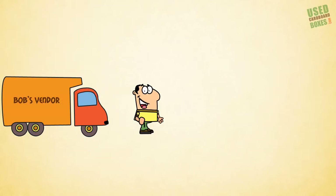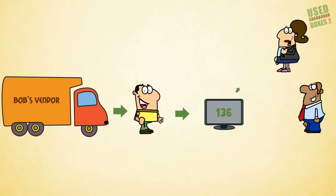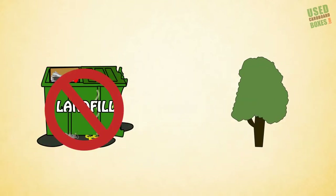What if all this awesome, eco-friendly reuse could be tracked online, so that everyone could see the money they're making by selling their boxes, the money they're saving by buying used boxes, and the trees they're saving, and the amount they're diverting from the landfills?